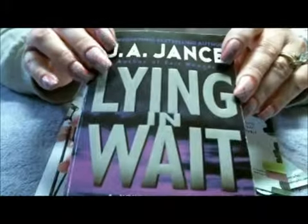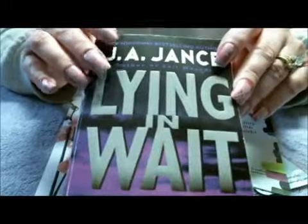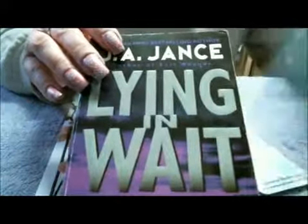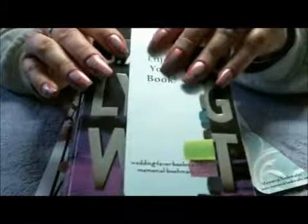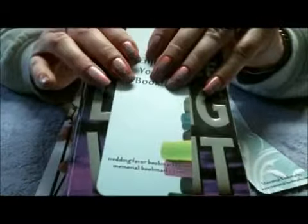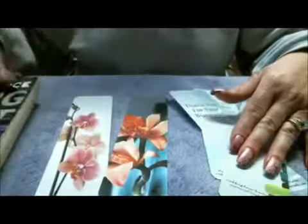Or if you sell a lot of books — online through Amazon, a yard sale, or eBay — throw in a bookmark with each one. If you also have a business, it's a great way to advertise, because people reading books need bookmarks.